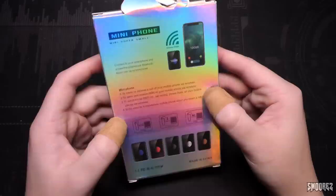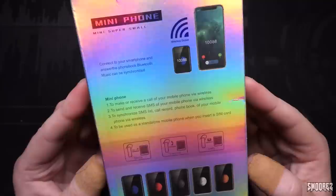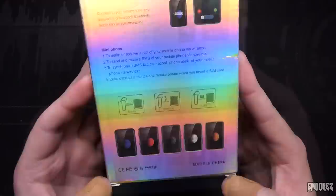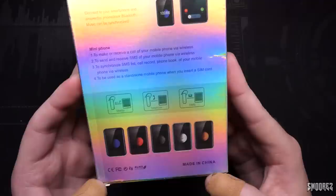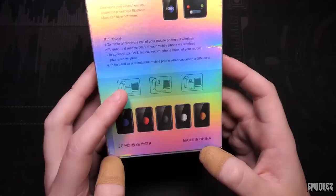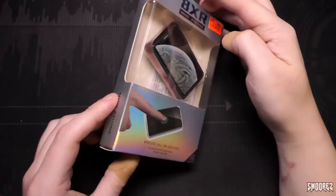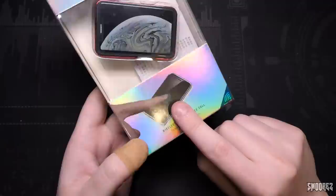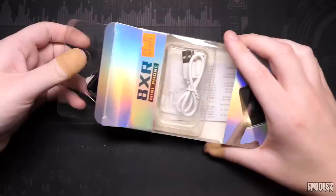Oh, a shiny, shimmery box right here — look at the holographic material, that's quite trippy and psychedelic, kind of like the back of a Note 10 Plus. It says 'mini phone, mini super small — connect to your smartphone and answer the phone book, Bluetooth music can be synchronized.' It can make or receive calls via wireless, send and receive SMS via wireless, synchronize call records and phone book, or be used as a standalone mobile phone when you insert a SIM card. It's so adorable — it's got a 10s Max wallpaper there and claims to be 'the best and smallest backup phone in the world.'